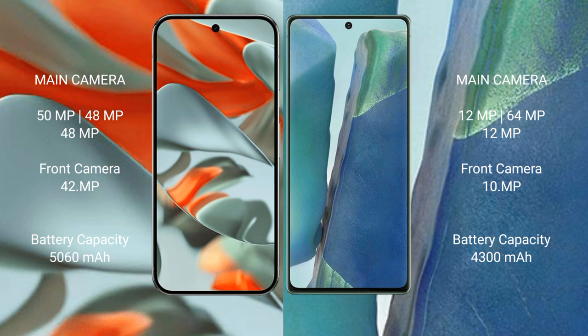The Google Pixel 9 Pro XL has a 5060mAh battery with 37W fast charging support. The Samsung Galaxy Note 20 has a 4300mAh battery with 25W fast charging support.